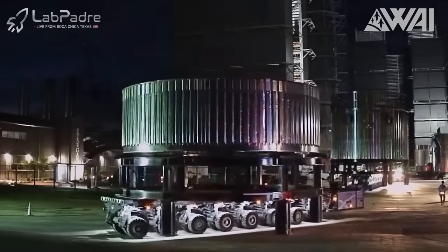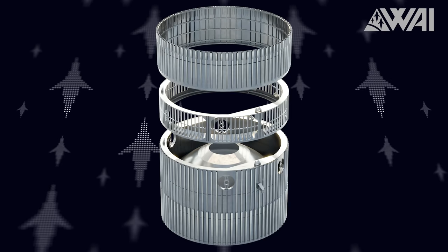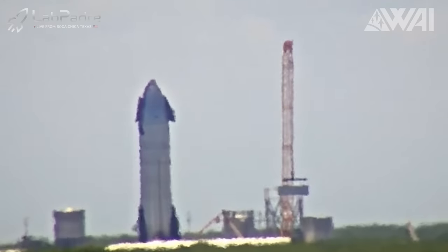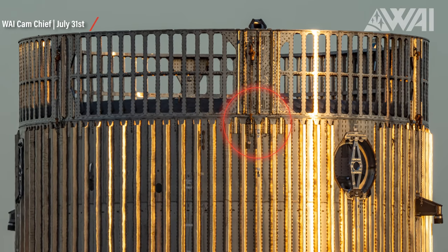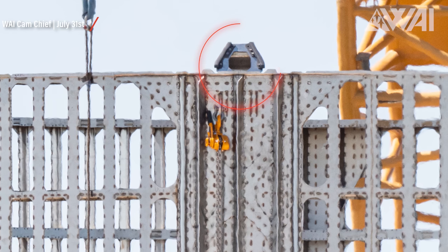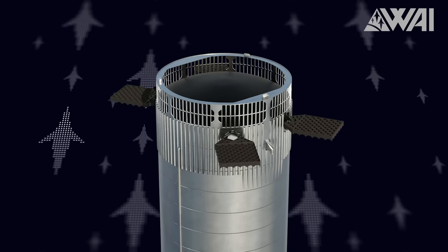Intriguingly, a section of the forward dome was cut out and removed for reasons that remain a mystery. On July 30th, the aft section and the ring assembly were transported to Massey's test site via SPMTs. Once there, our speculations were confirmed — all three segments won't be welded together. SpaceX, in a stroke of simple brilliance, chose an alternative route. The hot staging ring at its base has holes that align with the separation clamps at the top of the booster, and the top of this ring also houses separation clamps that secure the ship. It just sits on top like an adapter — a simple solution that eliminates the time-consuming welding.